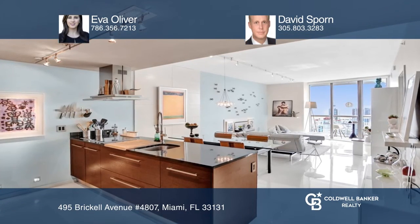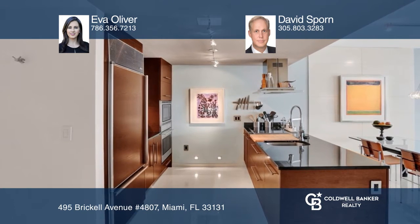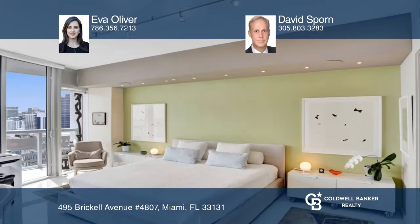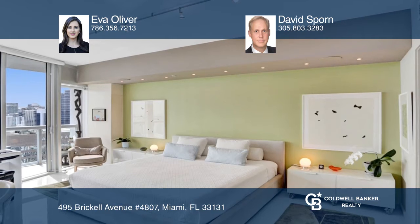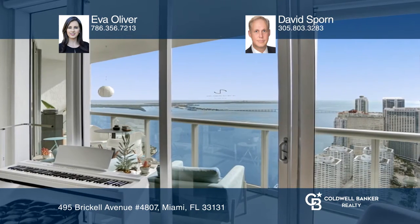Beautifully designed and professionally decorated, there's no unit like it. This one-bedroom, one-bath residence is furnished and offers incredible bay and city views, amazing finishes, and tech automation.